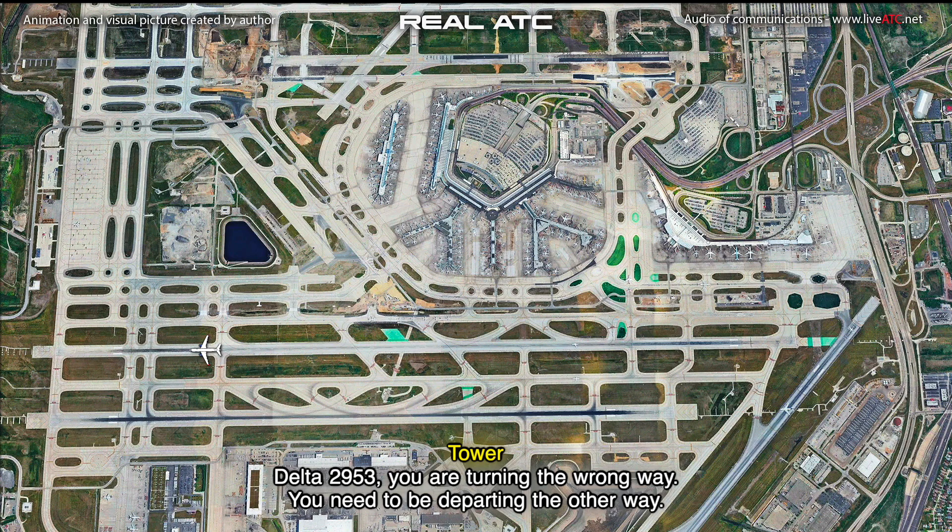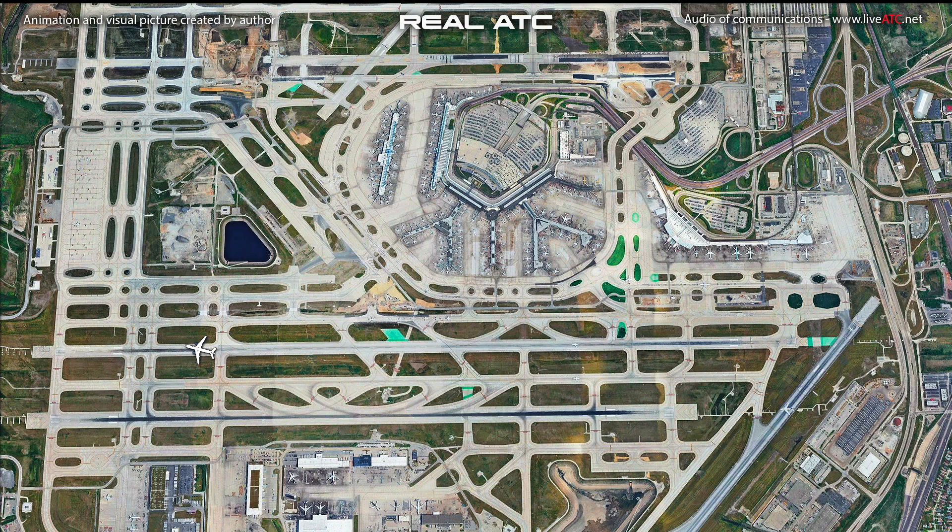Delta 2953, you are turning the wrong way. You need to be departing the other way. Turning it around.